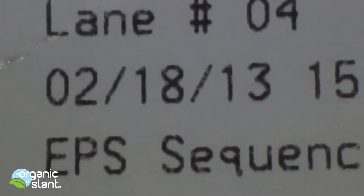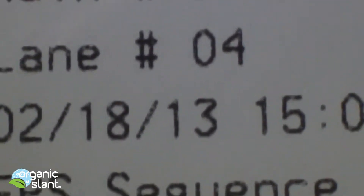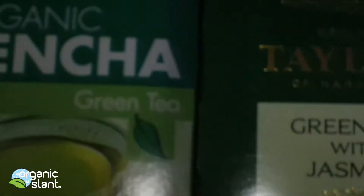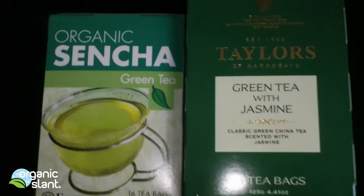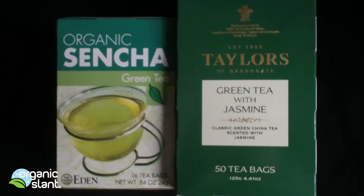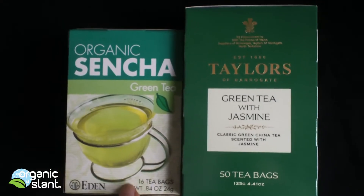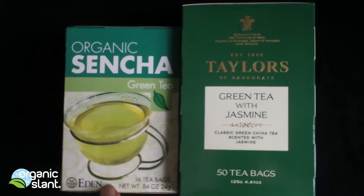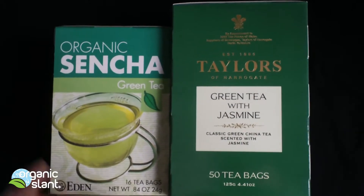Today is February 18th, 2013, and there was a request by one of the viewers to compare green tea from China and green tea from Japan. These are the two boxes I picked up. The product of Japan is the organic Sencha by Eden, and Taylor's makes the green tea with jasmine from China.